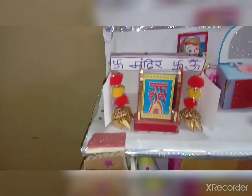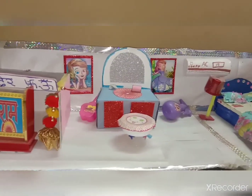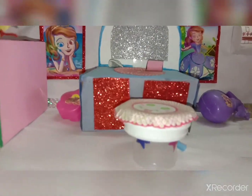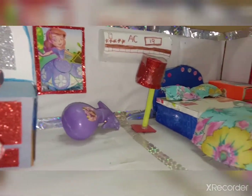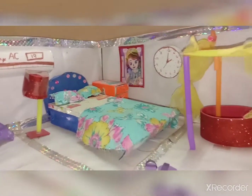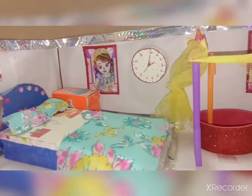Now moving to the next — let's go to our first floor. Amazing! So this is the Mandir. Here you can see a dressing table with a rotating seat, the AC, the lamp, and the bed with pillows and a bed sheet.